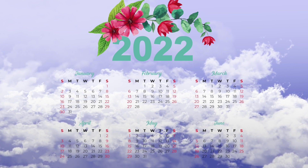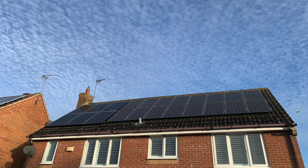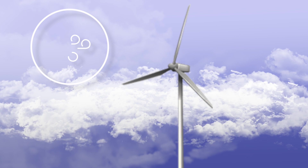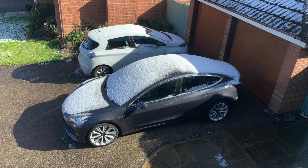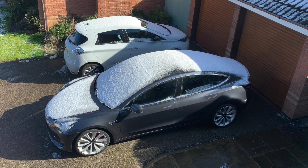In this video I will cover our April 2022 performance figures for our Solar PV and Tesla Powerwall 2 here in the UK. I'll share the month's Ripple Energy wind turbine performance, our electricity and gas bills, and our Tesla Model 3 and Renault Zoe usage and costs. So stay tuned.